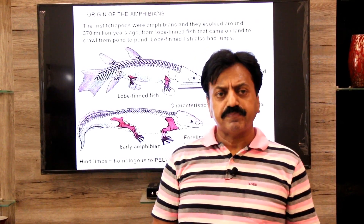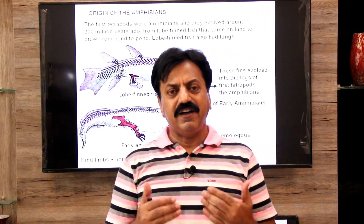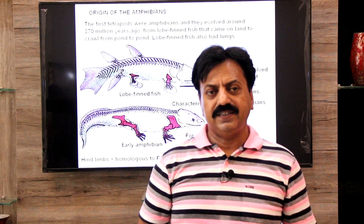Today we have covered class Amphibia clearly. Tomorrow I will be with you to discuss another class — class Reptilia. Thank you, dear students.